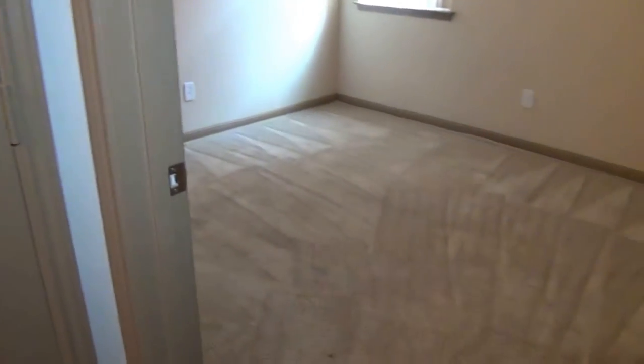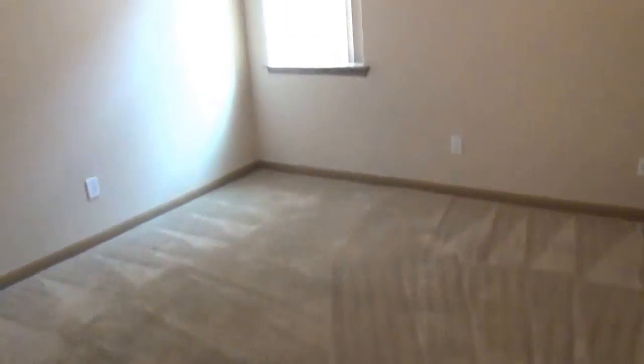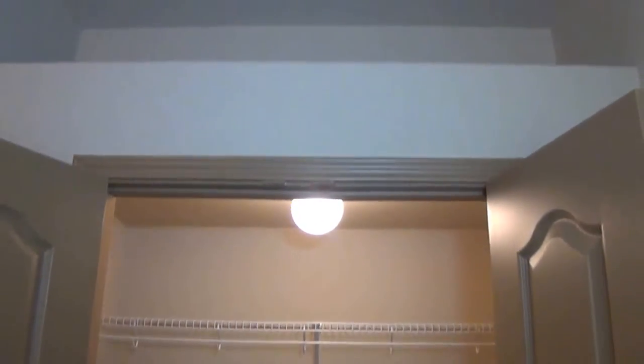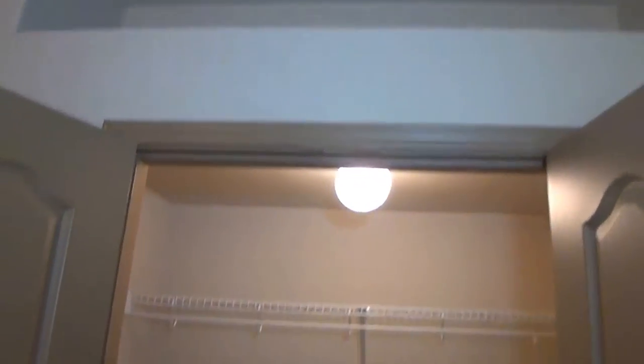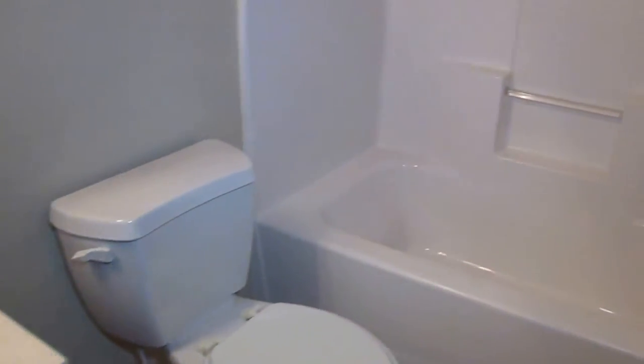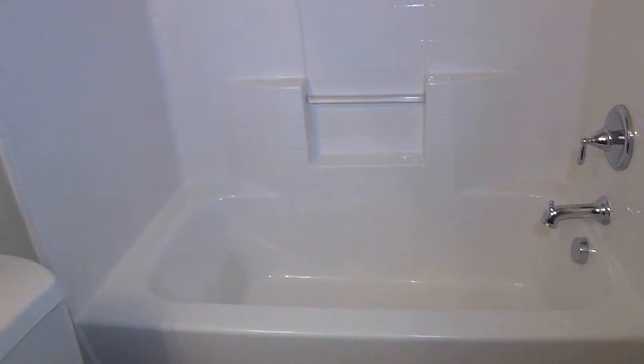This will be bedroom number three, with the same high ceilings throughout the house. This closet looks a little bit deeper than the previous one — actually quite a bit deeper. You have the shelf and that area above as well. Now we come to the hallway bathroom. We've got tile floors, a countertop, and then your tub and shower combination.